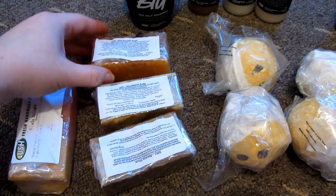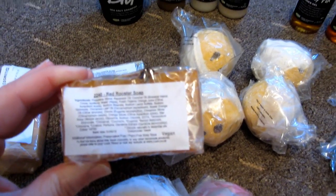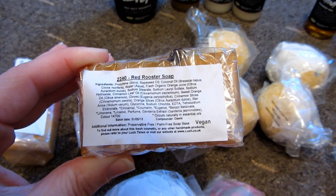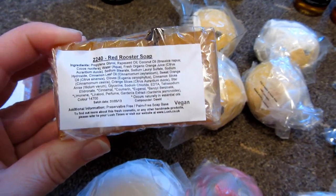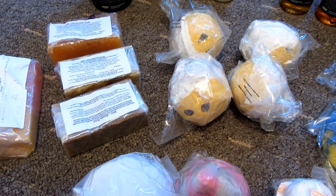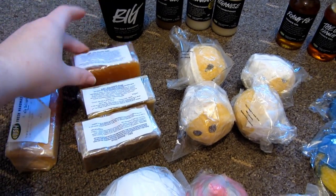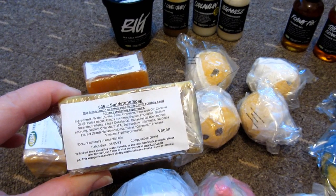The first retro soap was the Red Rooster, and it smells really really spicy. It's got coconut oil, orange juice, orange slices, and star anise — that's probably why it's so spicy. I was really excited to try this one. I don't usually go for spicy scents — I'm more of a fruity, sweet scent person — but it was 50% off so there's no harm in trying.